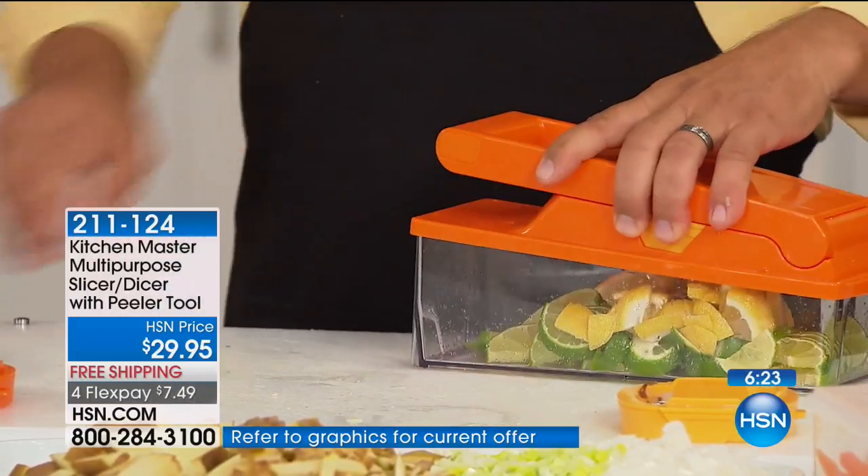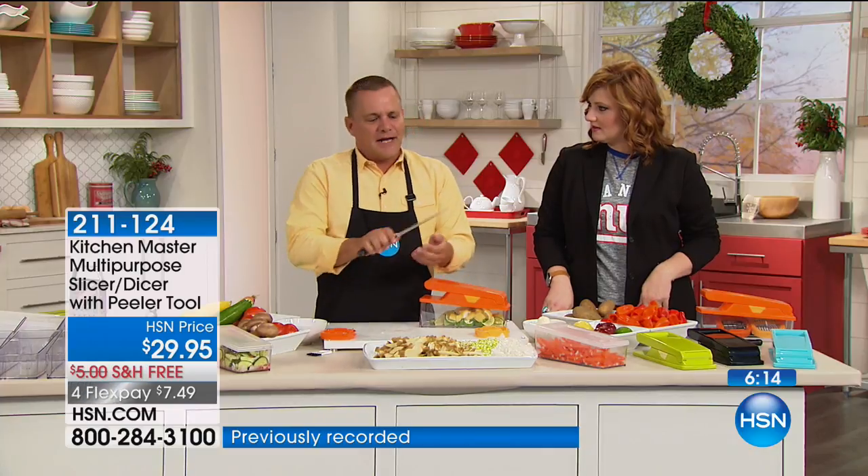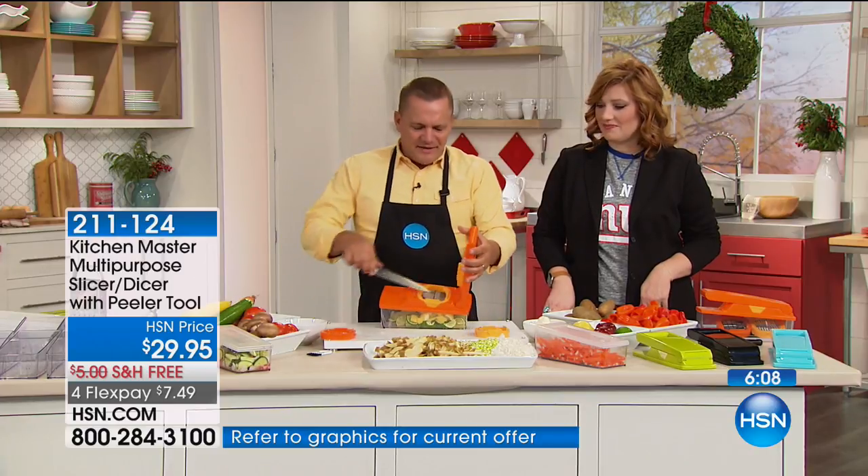There's a reason the blades stay sharp, Debra. When you use a knife, what happens after you cut through the food? The knife hits the cutting board or a plate or a dish — that's what dulls the knives. If kitchen knives only ever touched the food you were cutting, they'd stay sharp for a long time. That's why these blades stay razor sharp.